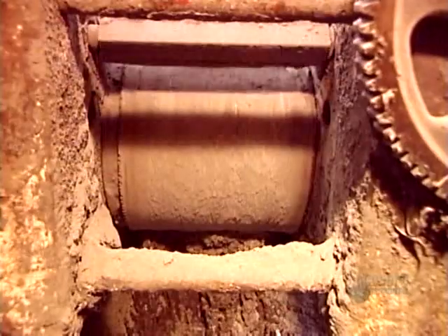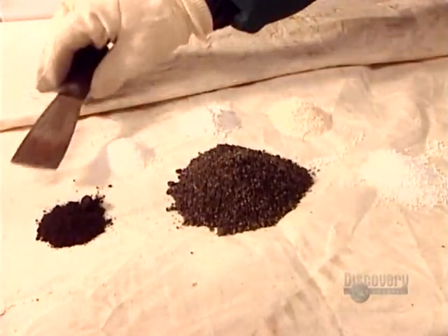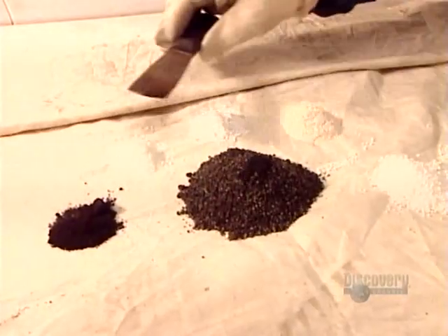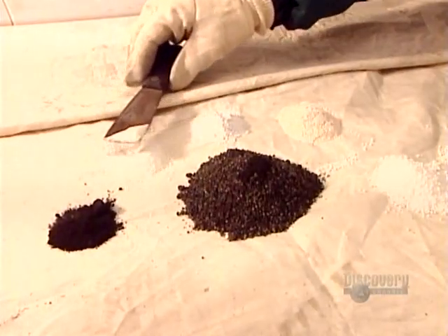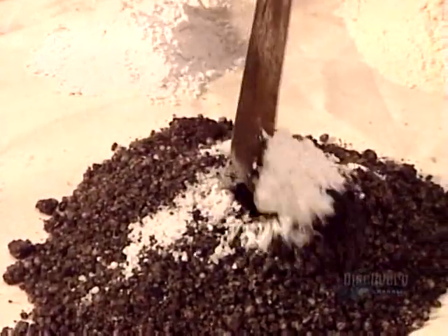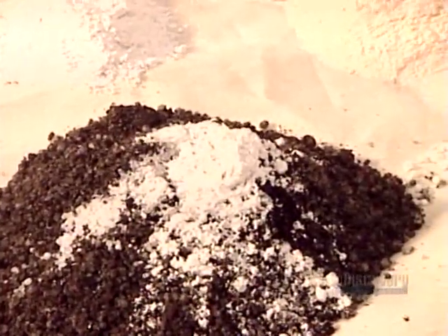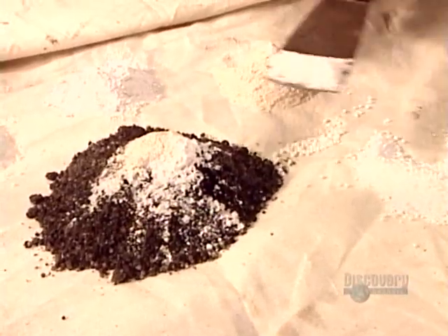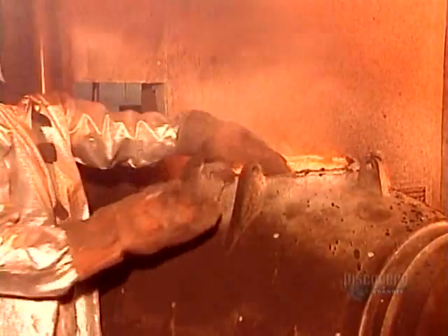They pour in zinc powder to solidify the dissolved gold and form pieces containing both zinc and gold. To smelt it into bars, they first have to mix several chemicals: manganese dioxide, fluorite, silica flour, borax, and sodium nitrate. This chemical mix, called flux, will separate the gold from the impurities.